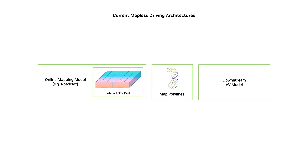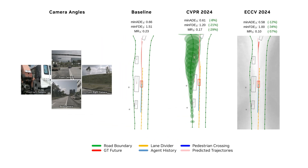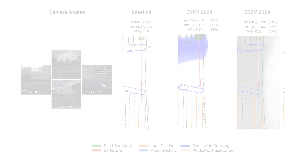We can enhance mapless driving further by exposing internal features from online mapping models, instead of their usual polyline outputs. In our ECCV 2024 work, we introduced techniques to connect transformers and graph neural networks to mapping, allowing downstream models access to their rich BEV features. By skipping HD map decoding, we reduced overall inference time by up to 73%, while improving task accuracy by up to 29%.